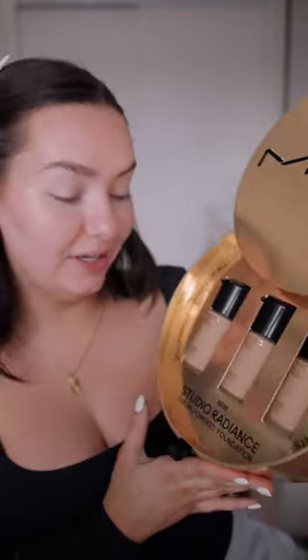I recently received this beautiful PR package from MAC and I figured we could try out the new foundation together. These are the new Studio Radiance Serum Powdered Foundations. They also included the Hyper Real Serumizer and a brush.